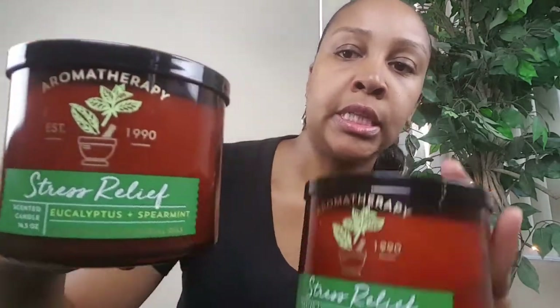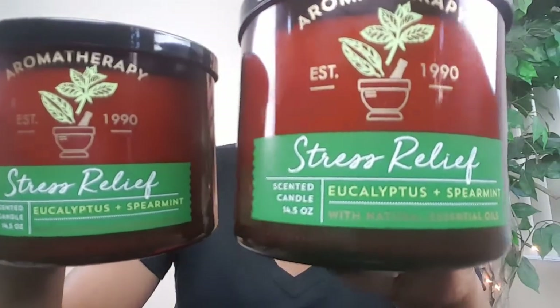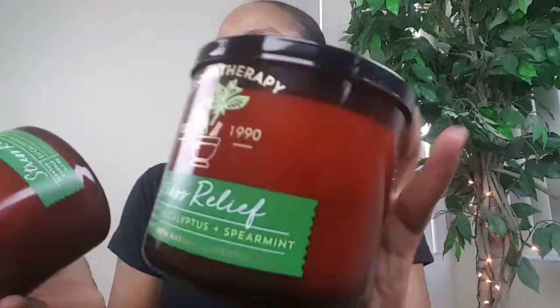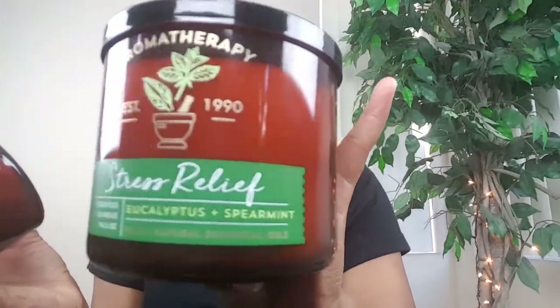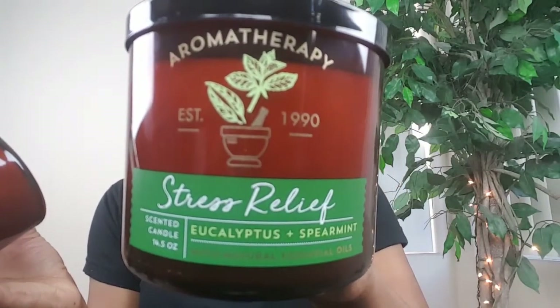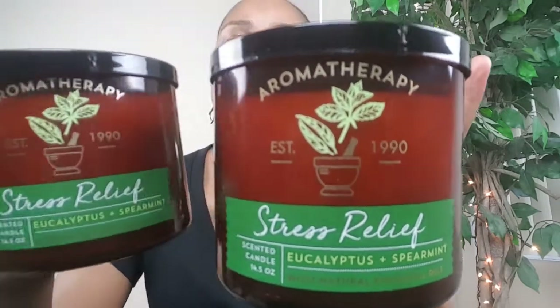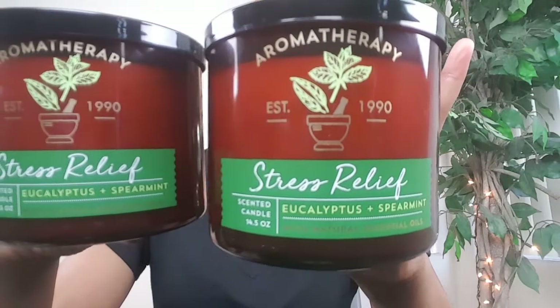I also picked up my second favorite aromatherapy scent, which is Stress Relief — the eucalyptus and spearmint. It has eucalyptus oil and spearmint oil. The eucalyptus oil clears the mind and the spearmint oil soothes and uplifts. I picked up two of these.